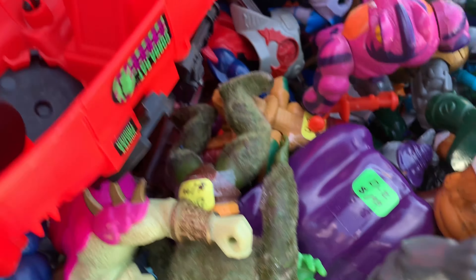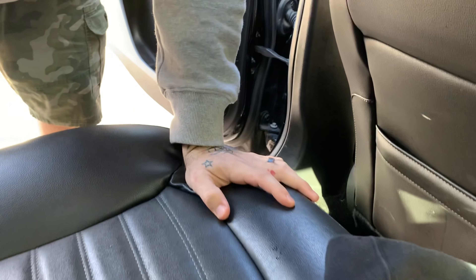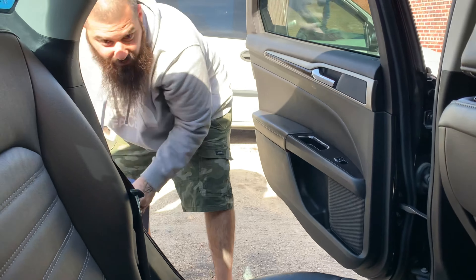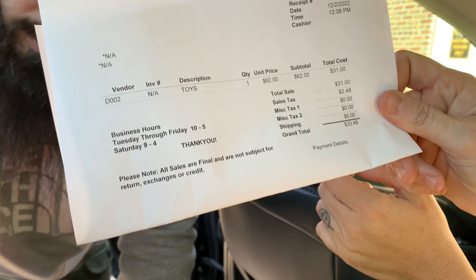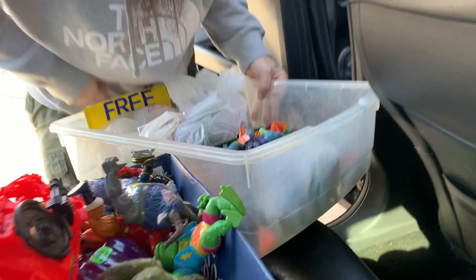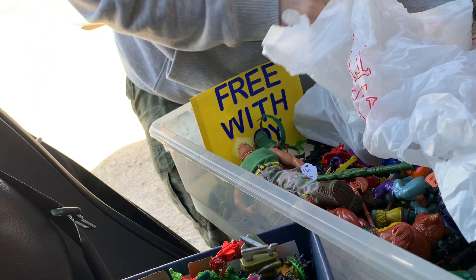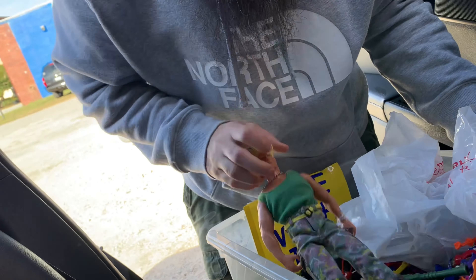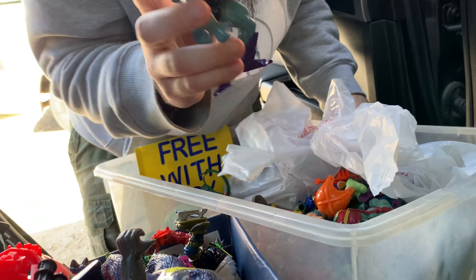We just got done with that place and we paid $33 total. Some of this stuff we looked up — a couple of these guys are hundred-dollar items. We even got a whole box full of actual pieces and accessories for free. This one right here is already going for like 30 bucks. I found Skeletor — I'm gonna clean his face off, this is the original one.